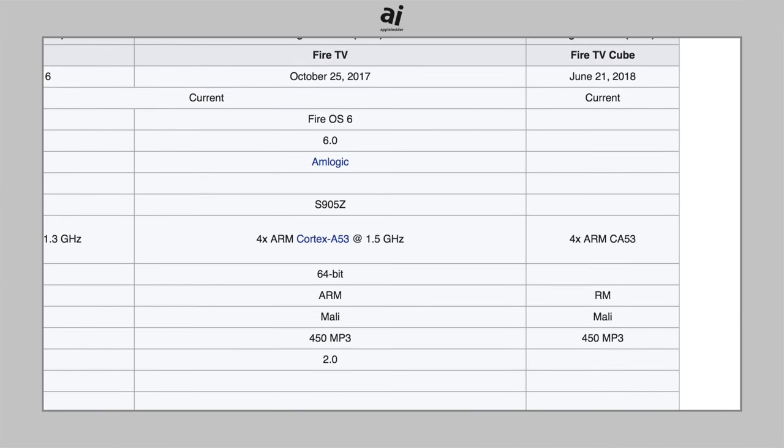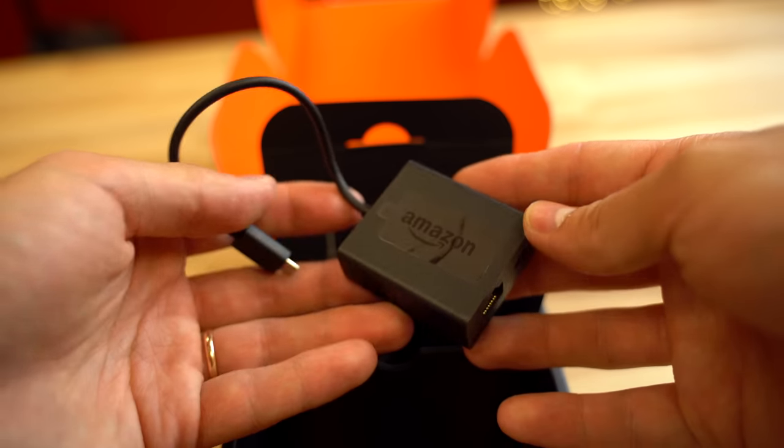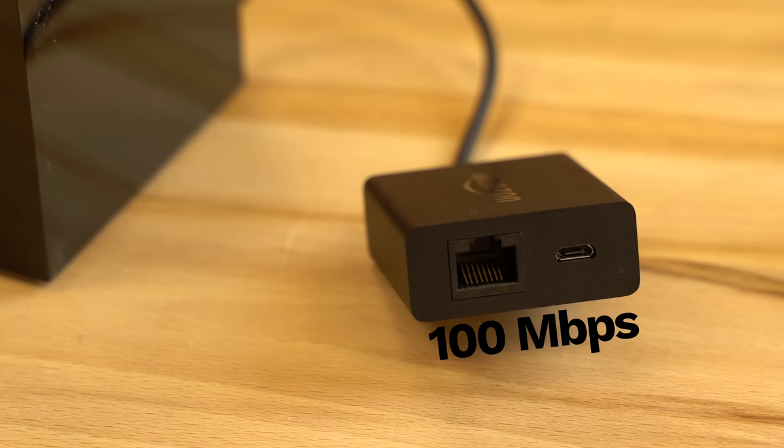Last year's Fire TV and the Cube share the same exact hardware specs. It does, however, include an Ethernet adapter in the box — unfortunately a slow one that could limit your internet speed.